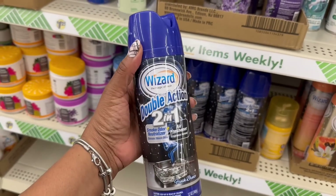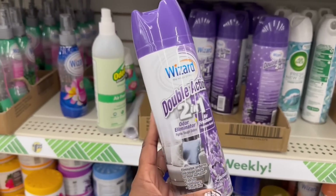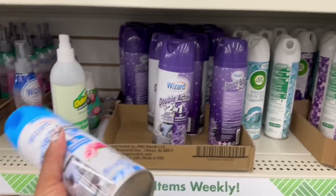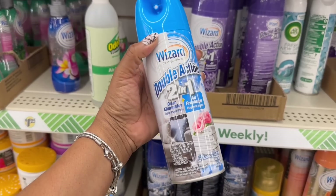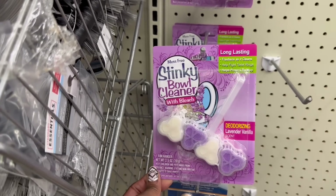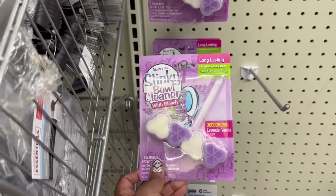Oh, this is new to me too. By Wizard — Double Action 2-in-1 Smoke Odor Neutralizer and Air Freshener. Yeah, I don't need that. Let me throw that back. Oh, my goodness — it's like three of them. I've never seen a 2-in-1 odor eliminator and air freshener. This is the lavender scent — I might be able to try that one. And this one right here is a clean linen scent. I like both of these. I think I'm going to grab the blue and the purple. Oh, and this is new to me — I've never seen this long-lasting stinky bowl cleaner with bleach. Deodorizing, it's a lavender vanilla scent. It freshens as it cleans, helps fight toilet rings, helps prevent buildup. That's new to me.